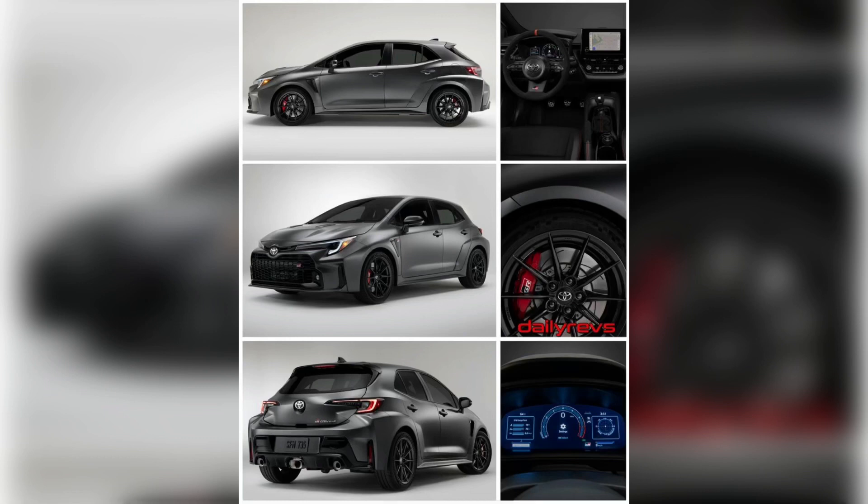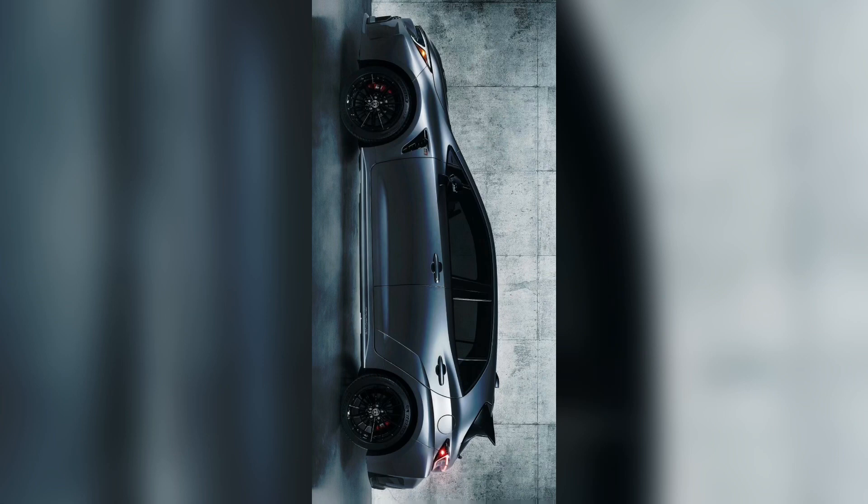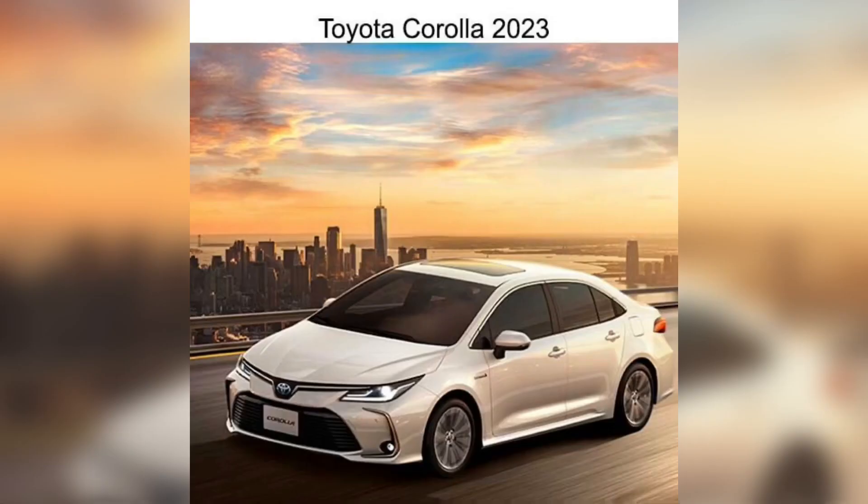All 2023 Corolla models gain Toyota Safety Sense 3.0 and an updated audio multimedia system. They also feature a new 8.0-inch infotainment screen as standard, replacing the smaller display found in previous versions.